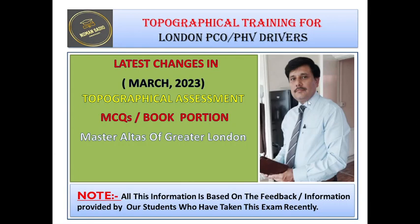Dear students, I am Ahmad Nauman Sadiq. Today I would like to discuss the latest changes regarding topographical assessment made by TFL in March 2023. Please note that all the information is based on the feedback and information provided by our students who recently appeared in the TFL topographical assessment.